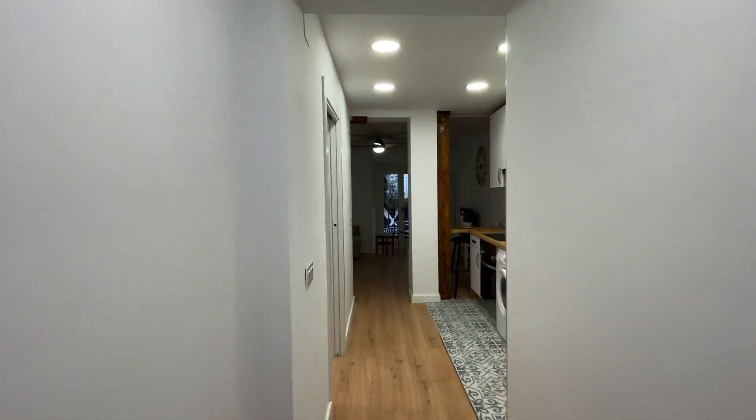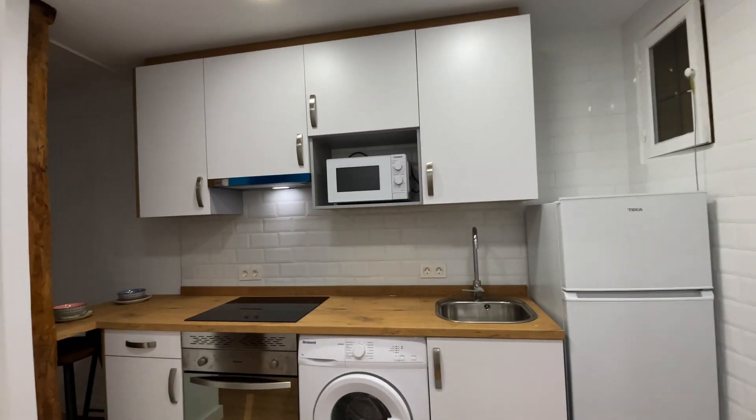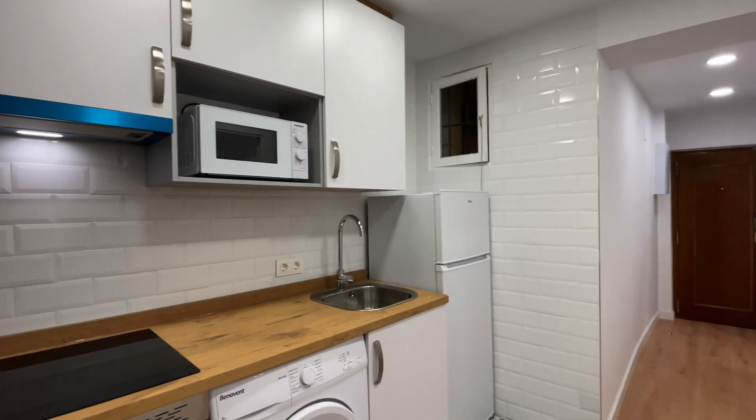That's the entrance door of the apartment. Just when we enter from this hallway to the kitchen — totally equipped: microwave, oven, washing machine, stove, and the fridge.